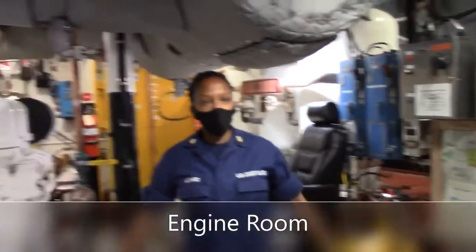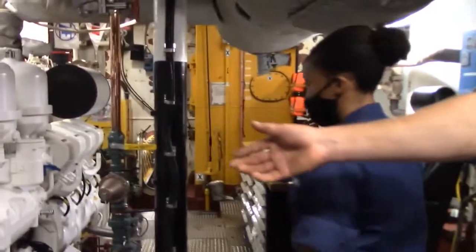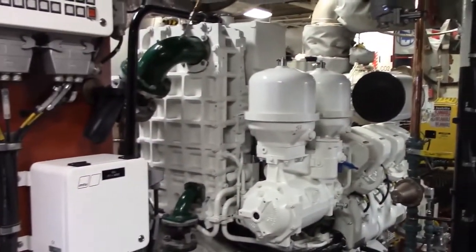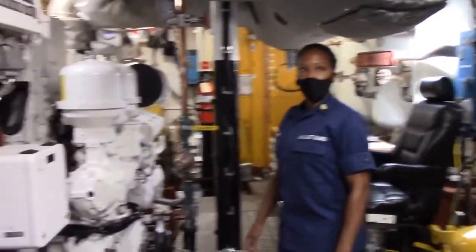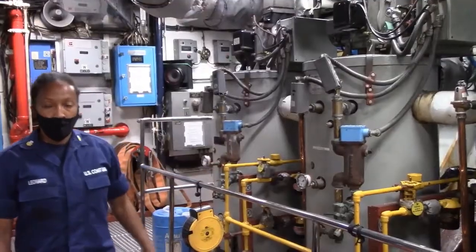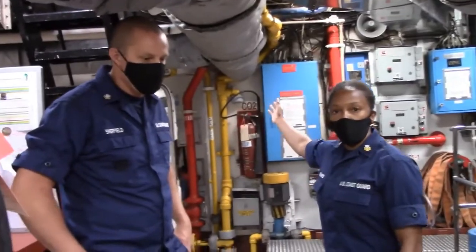Here we stand in the engine room. This is where the engineering watch mans the watch, monitoring the engine systems, taking readings. We also answer any calls and engine order telegraph bells from the bridge. This is our main engine — it is about two years old. It's an MTU, which stands for Motor Turbine Union. Its max is around 2,200 horsepower. We go about 12 knots at full speed. And there you have it — that's our engine room, generator room, and auxiliary machine shop.